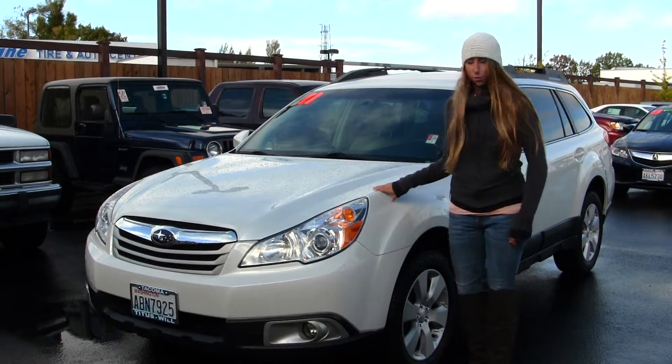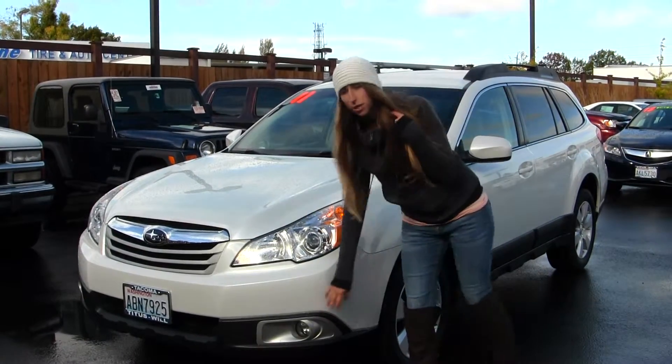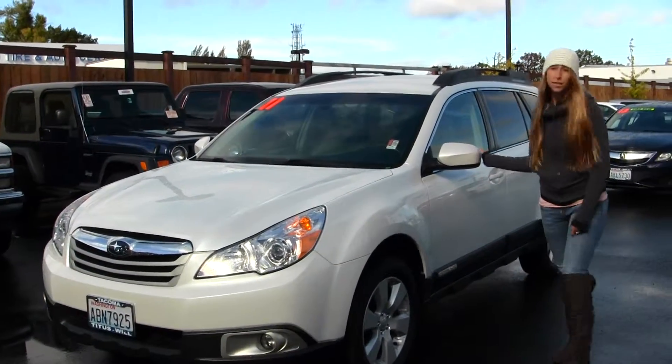On the exterior, the Subaru comes equipped with automatic projector headlights — they're great for night driving. It also has fog lights, alloy wheels, and heated mirrors.